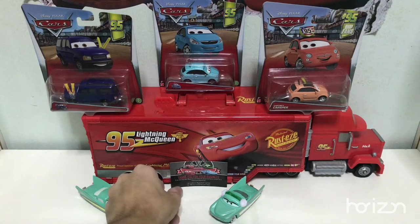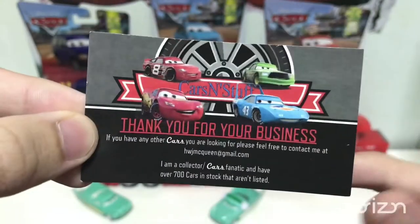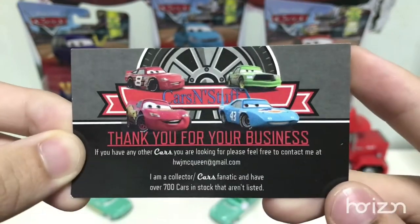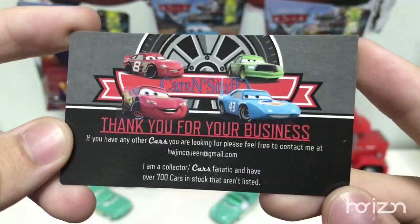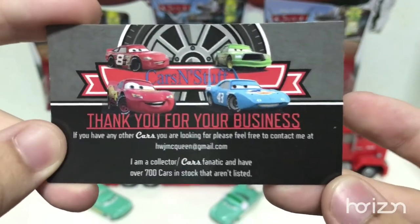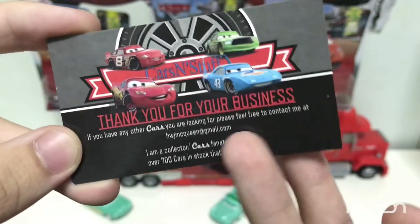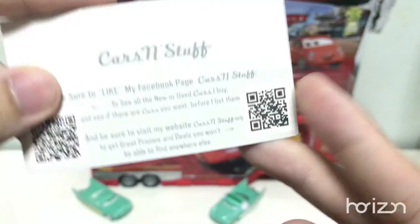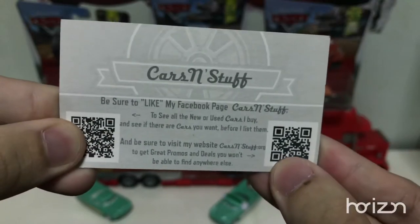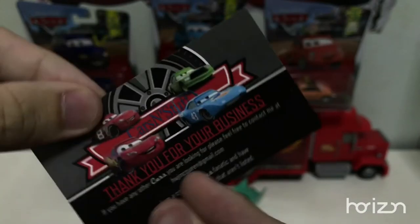Let's take a look at the card that he did provide when he sent the customs to us. On the front, you can see carsandstuff has the four racers that did shop at the LA Speedway. Carsandstuff himself is a collector and has over 700 cars in stock that aren't listed, so if you're looking for a car you don't see, you can always ask him. On the back you can see he has a Facebook page where you can find great promos and views that you won't find anywhere else.